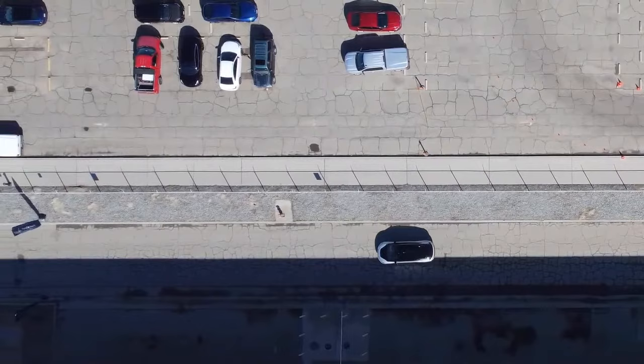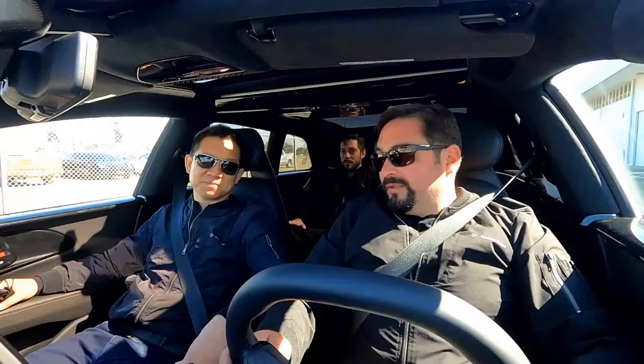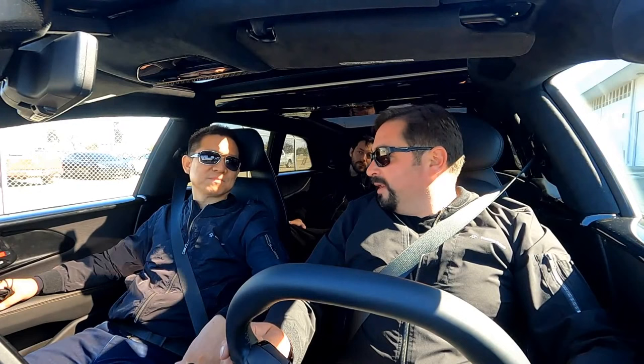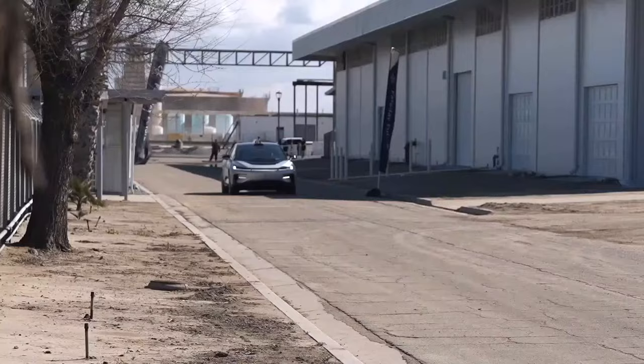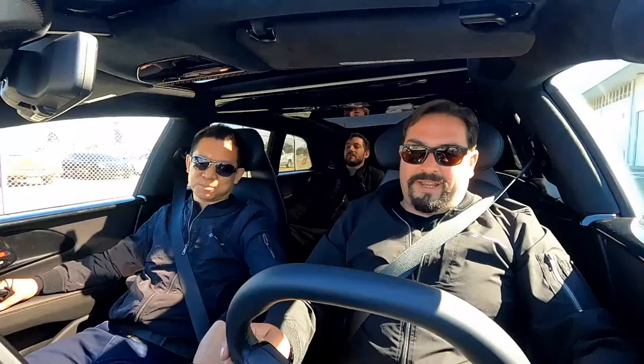I'm very excited that we have received the first production intent FF91, and we're going to do some quick shakedown activities on it. First, we're going to do some acceleration and braking testing on this quarter-mile long road. Then we're going to move on to a handling section. Are you ready? Yeah, I'm ready. Let's get started.